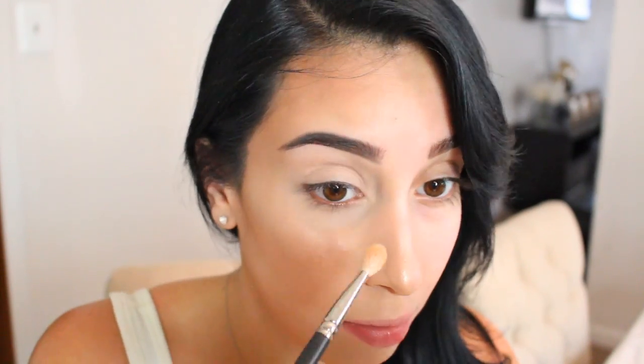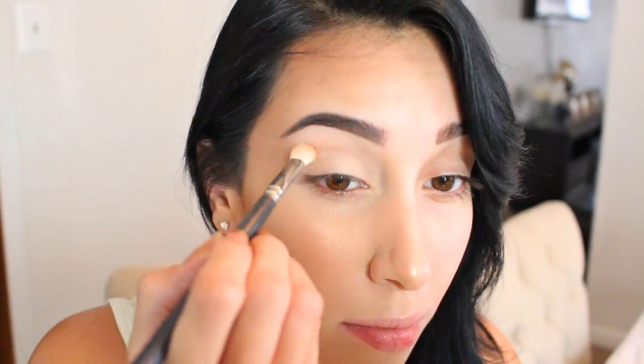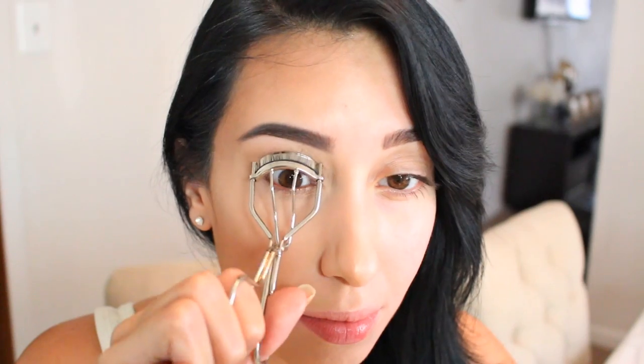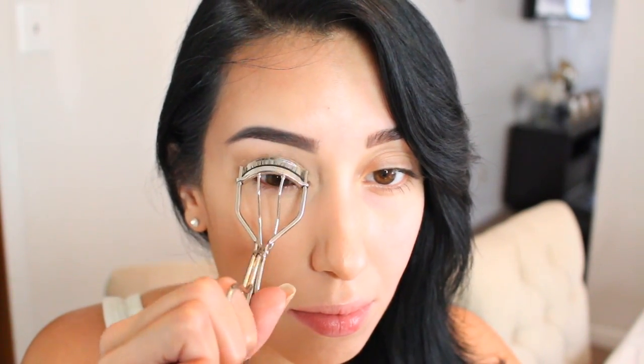Now I'm going to go back to that Contour Kit and use it on my eyes. I'm using the two lightest shades just to even out the skin on my eyelids, and then that warm brown color to kind of warm up and define my crease a little bit — we're going on the natural side. I'm using a big fluffy brush just to blend it all out. And next I'm going to be curling my eyelashes using my ELF eyelash curler.